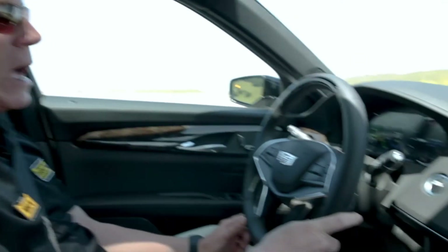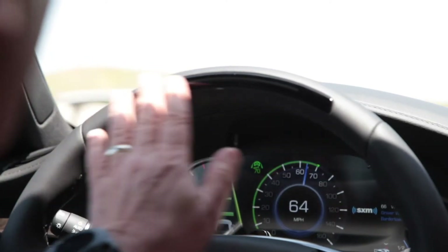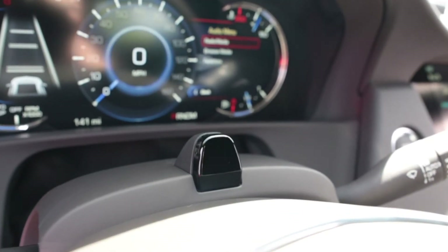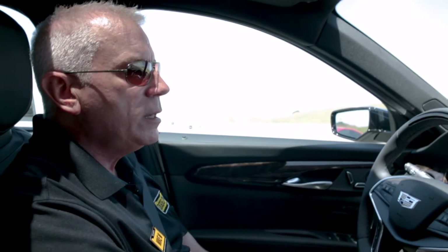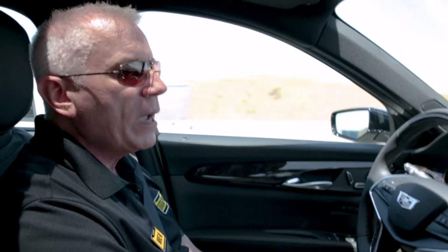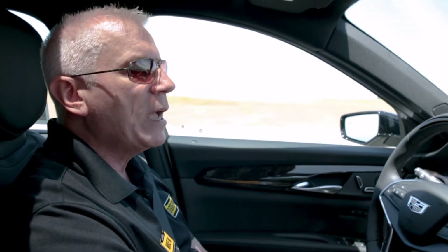First thing to explain is that it is completely hands-free. How it does that is it utilizes infrared lamps in the steering wheel and a camera on the steering wheel column. What it's looking for is my eyes and my face to see that I'm paying attention. So if I turn around and look at the backseat or have a conversation with somebody in the backseat, it will know that and it will disengage.